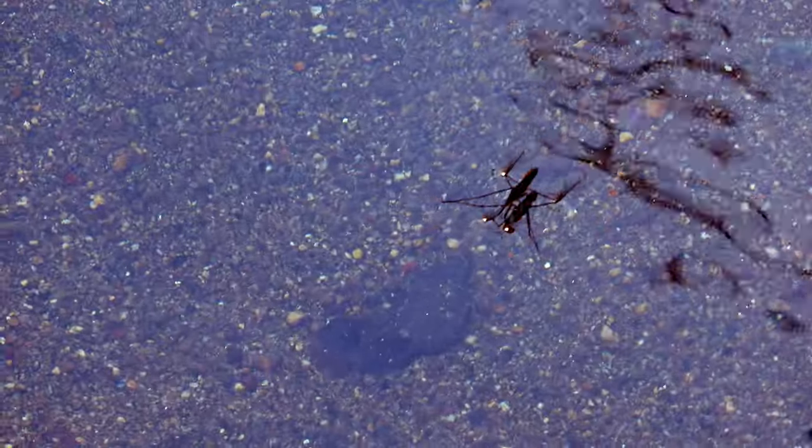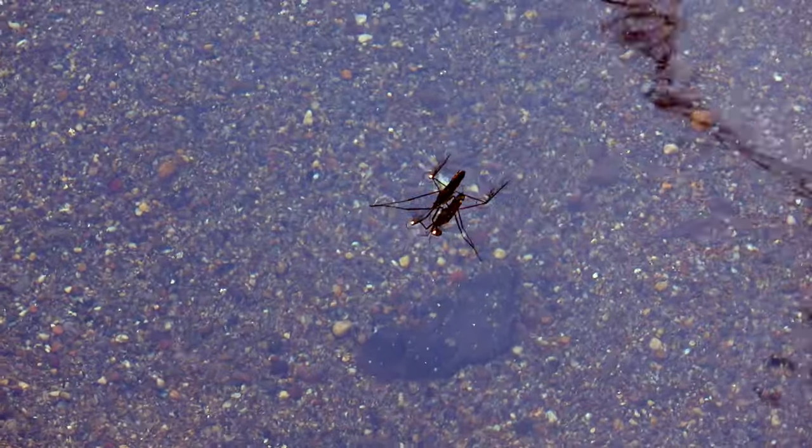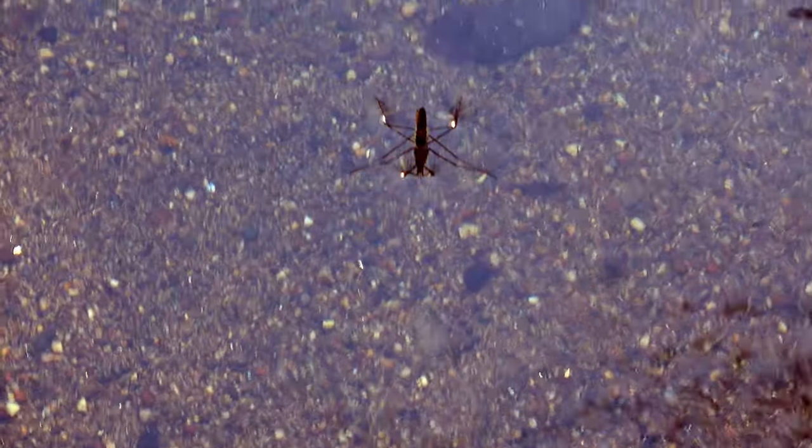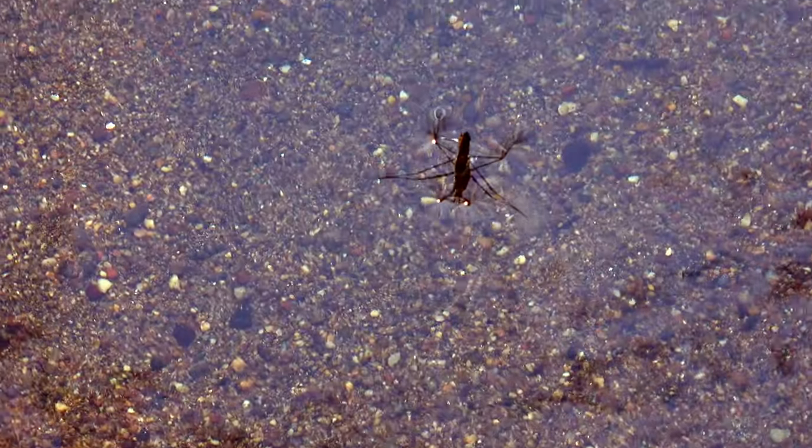Their body plan is such that they can float on water. They have microscopic hairs — as many as a thousand per millimeter — over their entire body and their legs, so they're waterproof below and above their entire body.